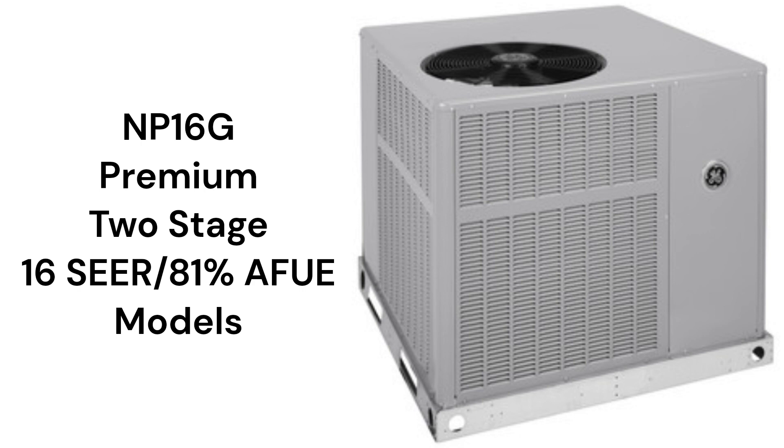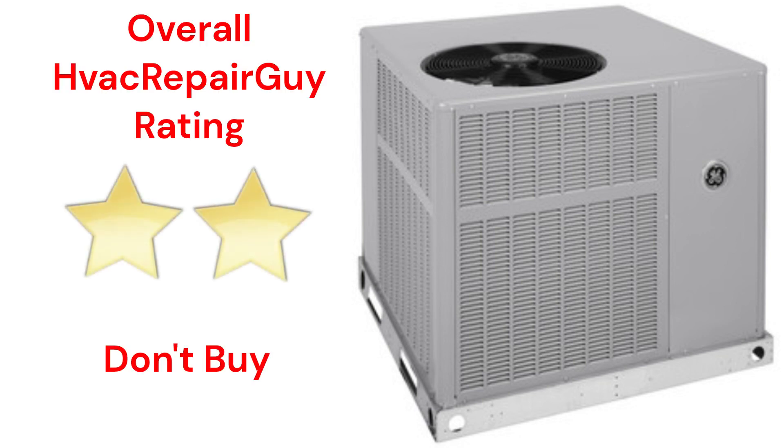The brand does not offer a model that qualifies for the HVAC Repair Guy Ultimate category, and this brand receives an overall 2-star don't-buy rating from HVAC Repair Guy. Please share your experiences with this brand in the comments section of the HVAC Repair Guy YouTube channel.